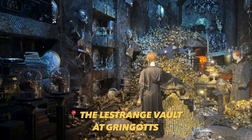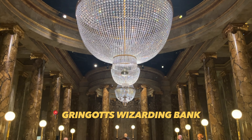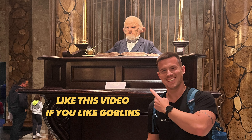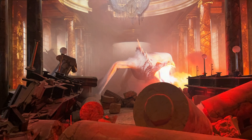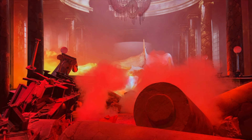Unfortunately it was quite dark in those rooms. The new Gringotts area was probably my favorite part of the studio tour — I got a photo with a goblin, which is always nice. In general there was so much new stuff since my last visit, and the dragon inside Gringotts was probably my favorite thing.